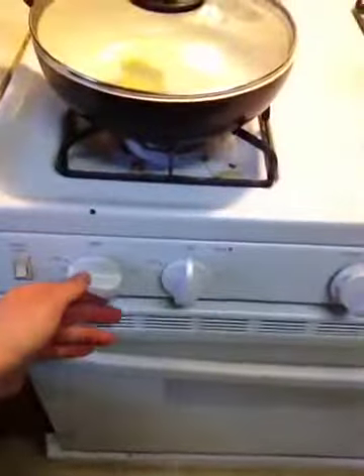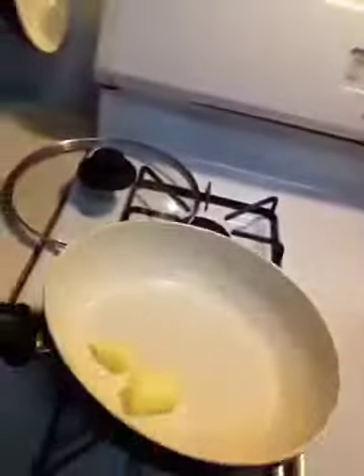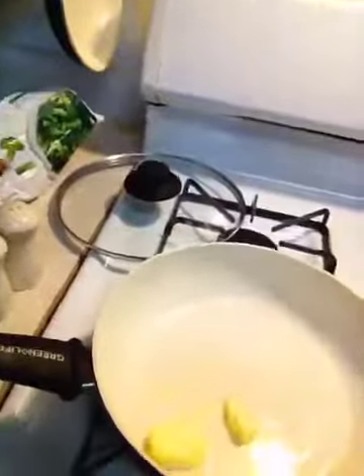For the vegetables, instead of just adding them in plain, I'm going to heat about a tablespoon and a half of fresh butter — real butter, not that fake stuff — in my skillet. Then I'm going to add the broccoli with some garlic powder, salt and pepper, and sauté the garlic, onion, and carrots in there too.